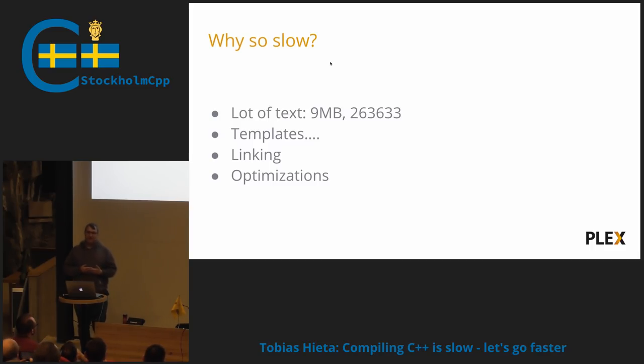Then we have linking. If you have a big application, linking can almost be slower than compiling. And the compiler, if you run it with an optimization flag, applies a lot of different optimization passes, and that also takes a lot of time.